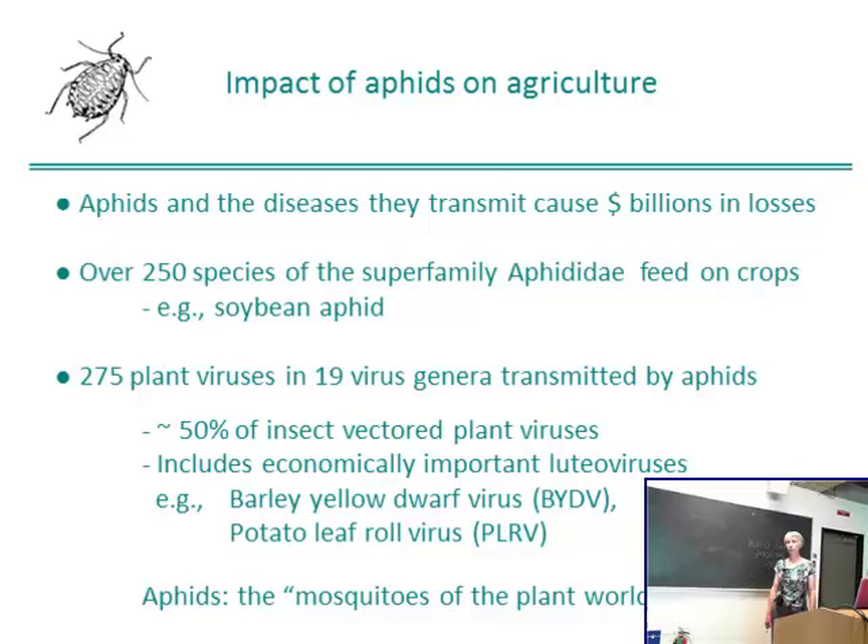In terms of viruses, there are more than 275 plant viruses in 19 different genera that are transmitted by aphids. This number represents about 50% of insect-affected plant viruses. These include economically important luteoviruses such as barley yellow dwarf and potato leaf roll virus. So aphids have been described as the mosquitoes of the plant world.